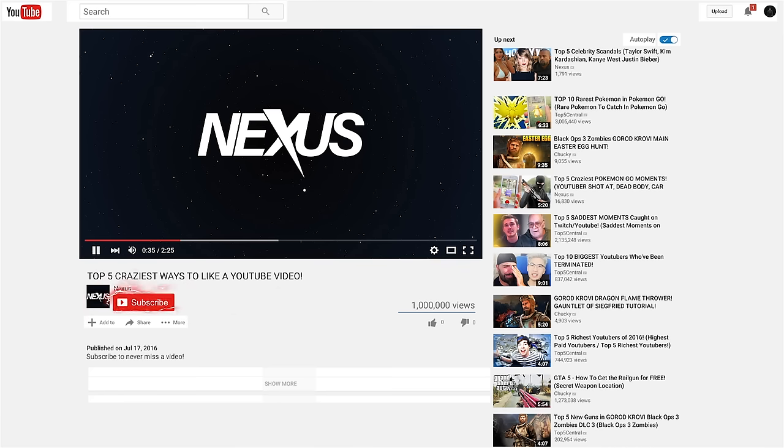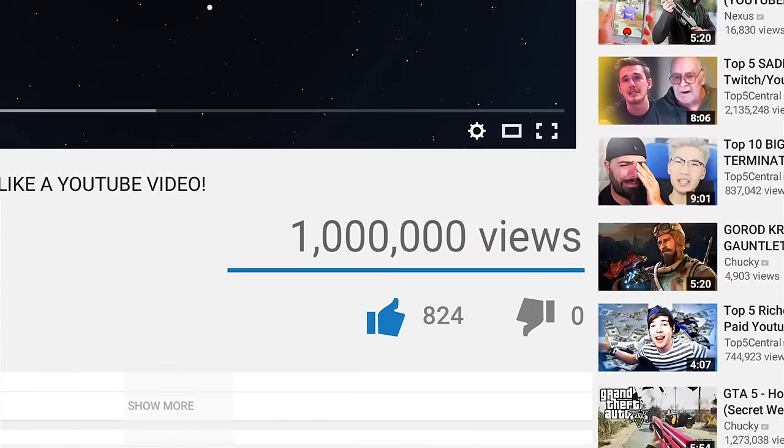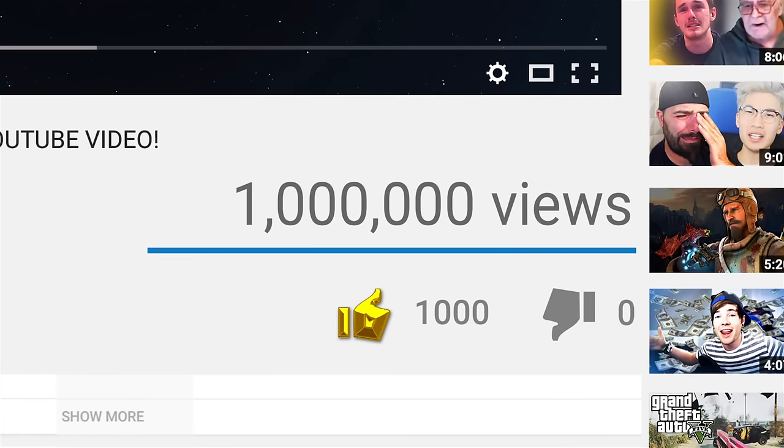If you're new to the channel, be sure to subscribe to get new content similar to this every day. Make sure to comment down below letting us know which track was your favorite. And for this video, let's see if we can hit the golden like button — that's a thousand likes — so make sure to drop a like down below.